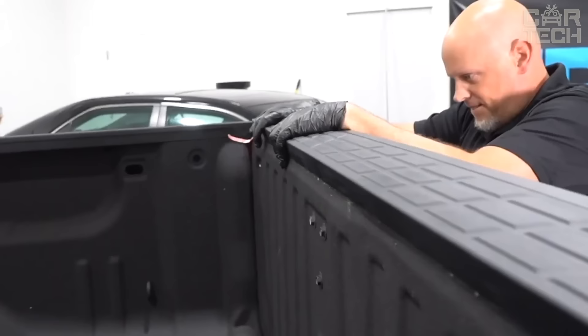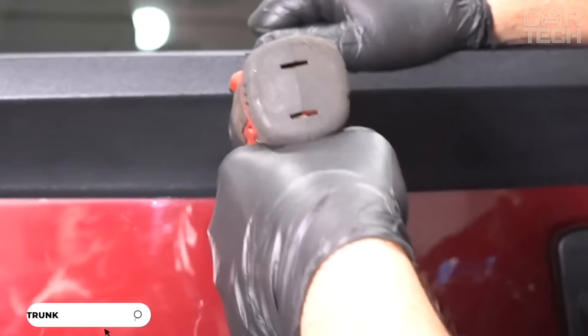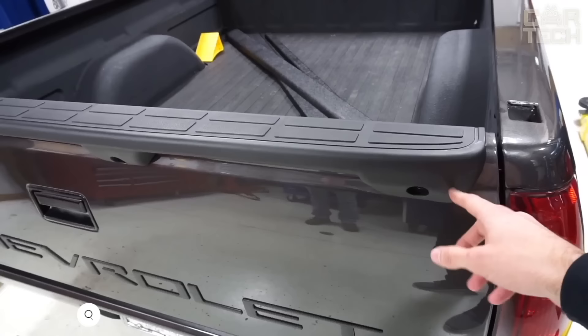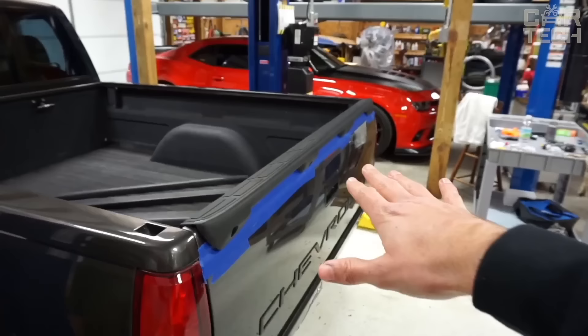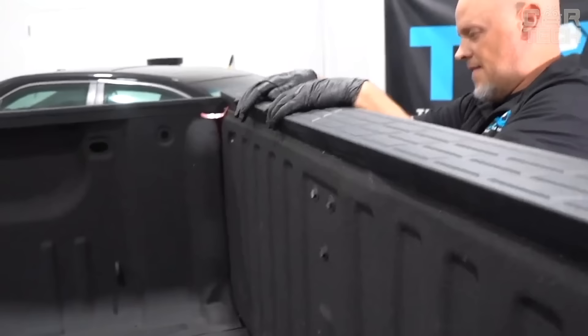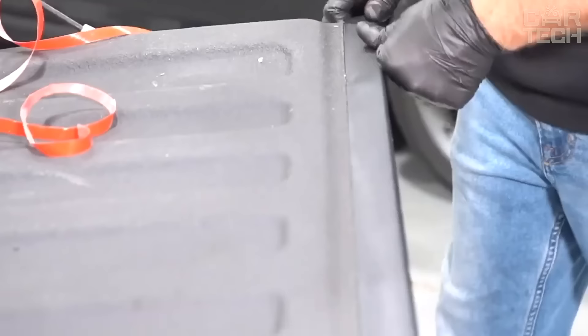Introducing the Echo Trick trunk lid spoiler, compatible with Chevrolet Silverado and GMC Sierra pickup trucks. This spoiler is a direct replacement for the original parts. The design is made of polypropylene and has a textured black finish, installed on the rear trunk lid. The kit includes the spoiler, mounting tape, mounting screws, washers and bushings for a secure fit.